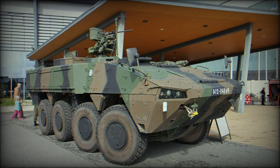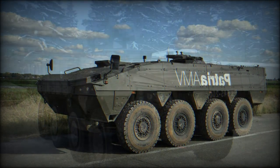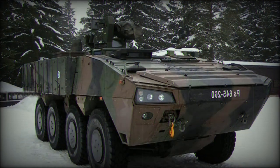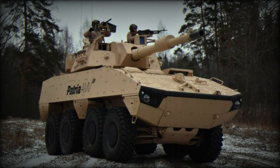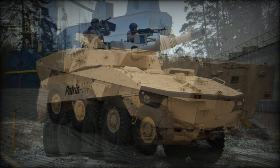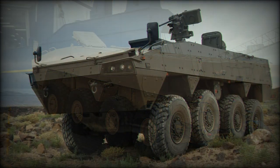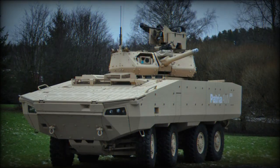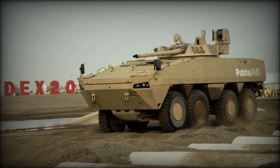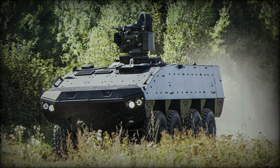Troops enter and leave the vehicle via a rear power-operated ramp with integral doors. There are roof hatches for firing or emergency exit. This armored vehicle is powered by a Scania DC-13 turbocharged diesel engine developing 603 horsepower. The original AMV had a less powerful engine developing 480 or 540 horsepower. The engine is mated to a ZF 7-speed automatic transmission. The AMV XP also has a new suspension system, which can be used on any older Patriot AMV armored vehicle, with a hydropneumatic suspension system with height adjustment capability proposed as an option.